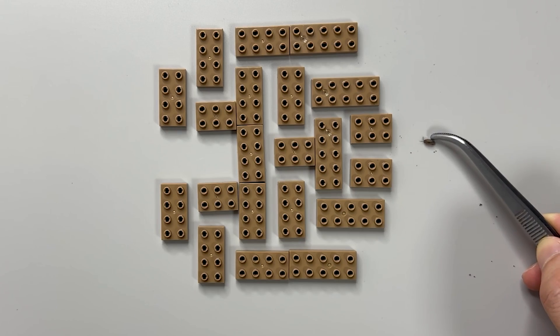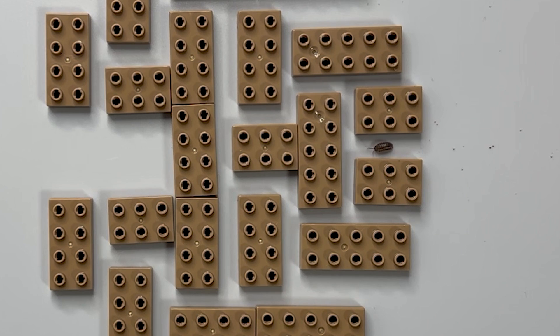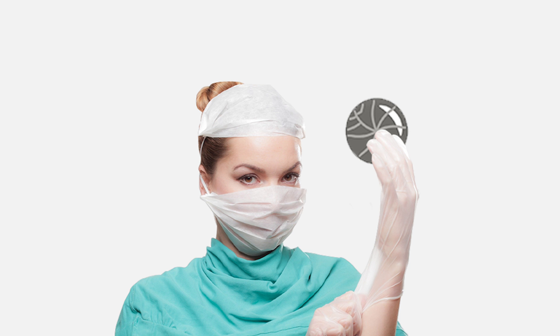If you place a pill bug in a complex maze, how will it navigate its way through? Today, we're going to uncover the secrets of the pill bug.